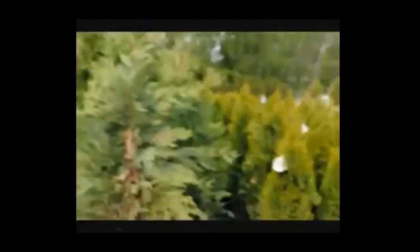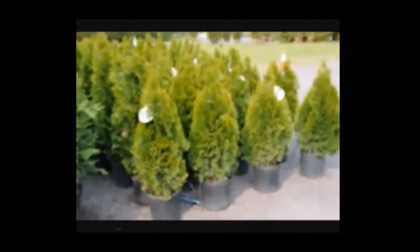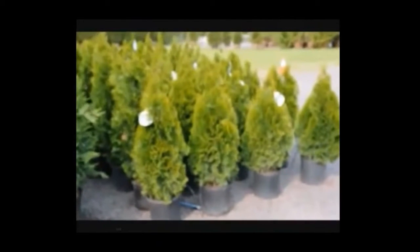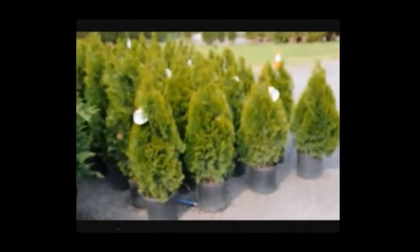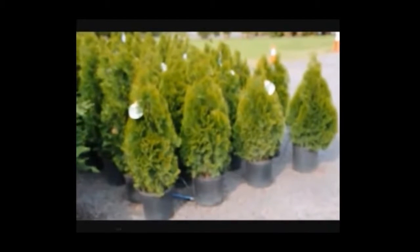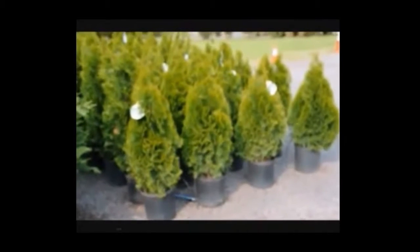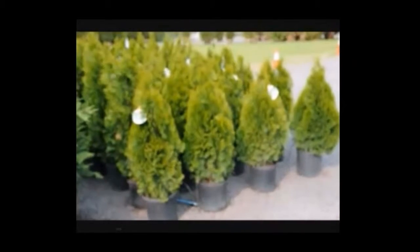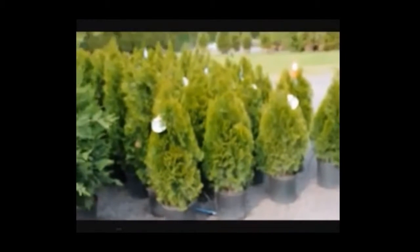These are Leland Cypresses. The emerald green is a great plant for creating a barrier. The problem with the emerald green is it is not deer resistant. It will grow to 10 to 15 feet with a really beautiful emerald green colored foliage. Give us a call at 215-651-8329 for your tree and shrub needs.